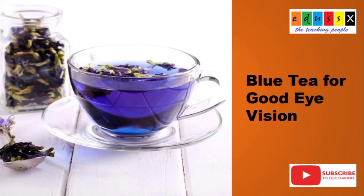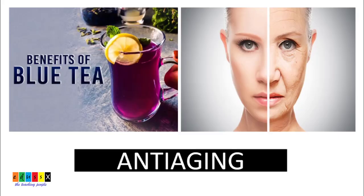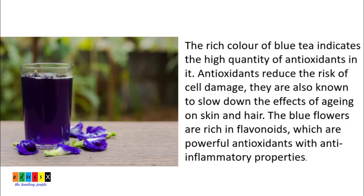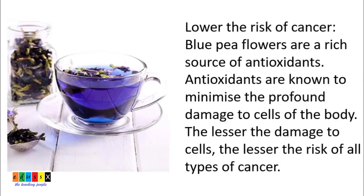Welcome to our channel KEDUCE X. Begin your day with a hot cup of blue tea and enjoy its benefits. Blue tea is beneficial for its anti-aging, anti-inflammatory, anti-diabetic, immunity boosting properties, keeps skin clear and glowing, helps thickening of hair and reduces hair fall, has anti-cancer and anti-tumor properties, improves eyesight, and reduces stress and anxiety, lowers blood pressure, and more.